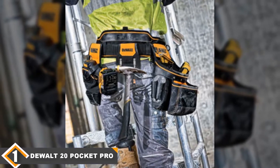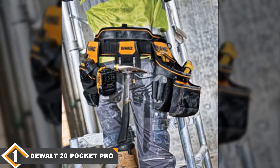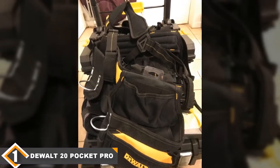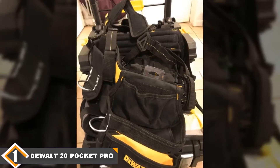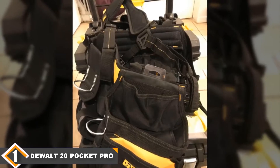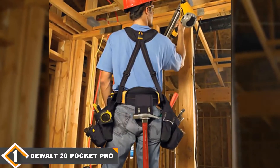First off, you get yoke-style suspenders to hoist this over your shoulders, while padded chest pieces keep you comfortable throughout the day. It's all about the capacity — you get 20 small pockets as well as 9 primary pockets and a built-in utility knife pouch for safety and security. Out of every tool belt we tested, we found this to be the most versatile and the one that includes the most benefits.